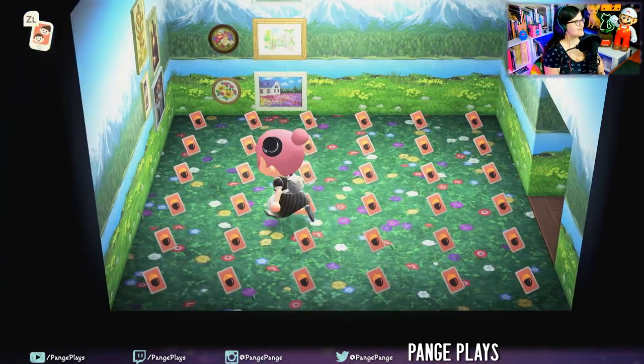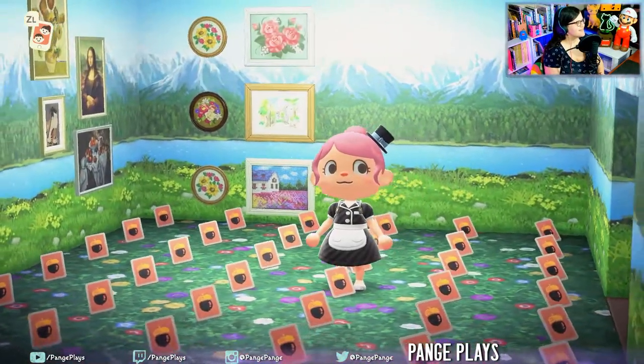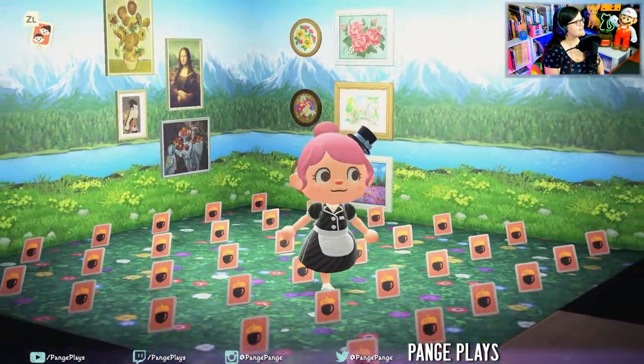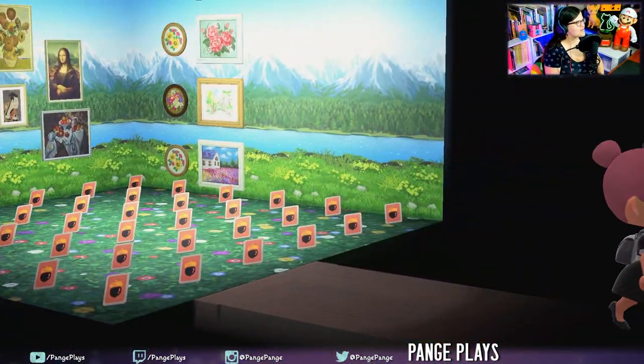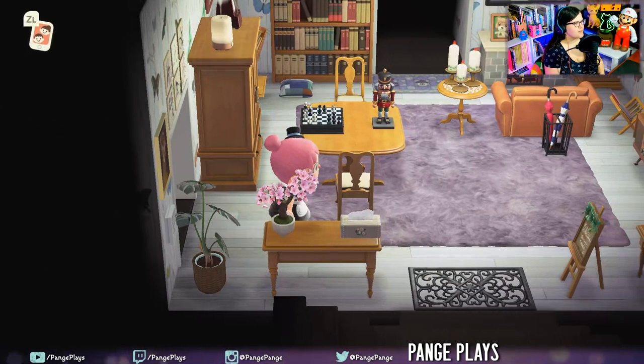DIYs galore. Look at the little — they're like cross stitches. Super cute. I don't think I've ever really seen those items. Let's go to the top room next.